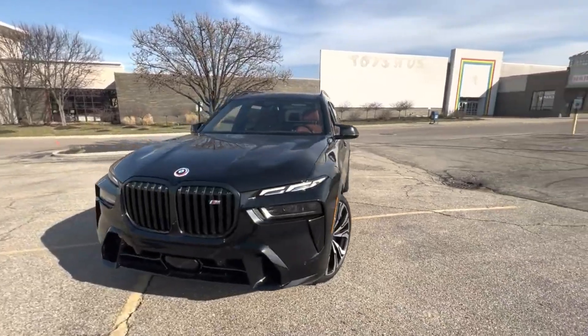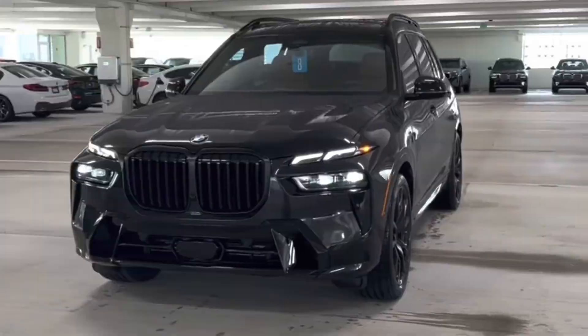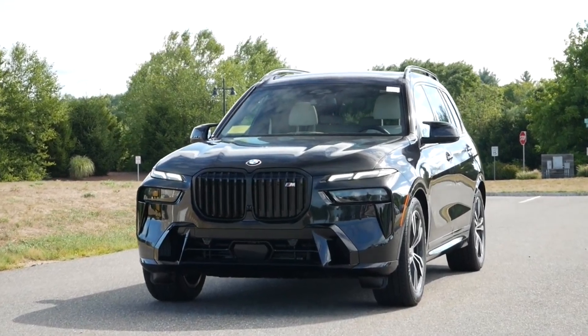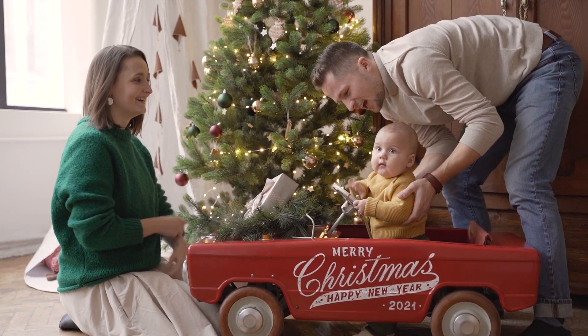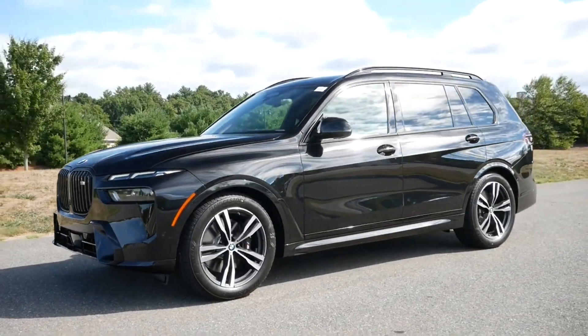I initially wasn't going to include the BMW X7 on this list, but after finding it on What Car and Parkers, I could not leave it off. The BMW X7 is rated number one or two on both comparison sites. The only thing bigger than the X7's gigantic front grille is the car itself — it is absolutely huge. If you've got a big budget and a big family, it should definitely be on your shortlist.